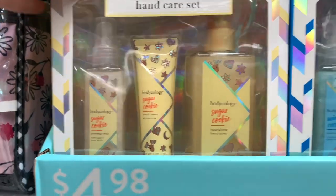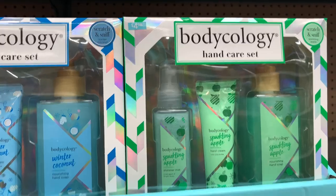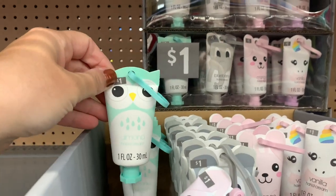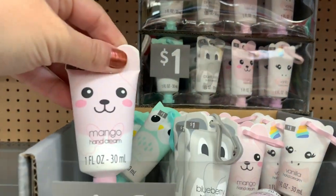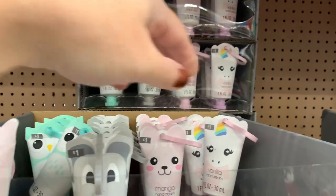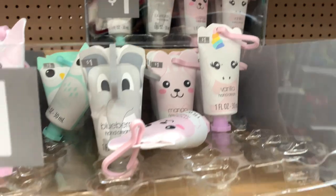Here are some more body ecology hand care sets under $5 — we've got winter coconut again and a sparkling apple. And then these are $1 — so cute for stocking stuffers or to put in gift baskets. They've got a little clip on them and they come in mango, blueberry, and vanilla. The little vanilla and unicorn one is so cute.